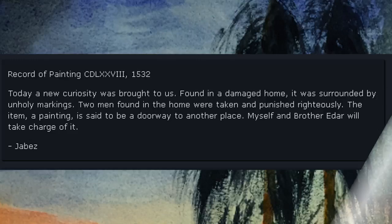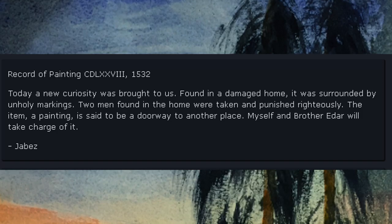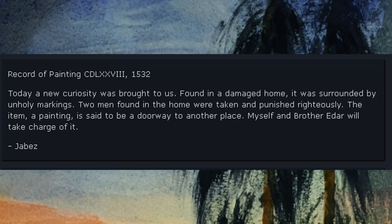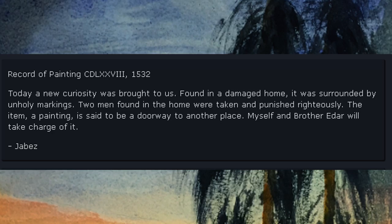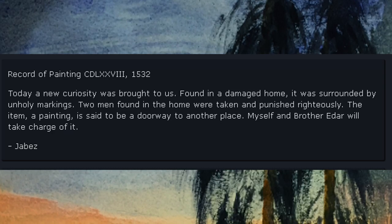Record of Painting 478, 1532. Today a new curiosity was brought to us. Found in a damaged home, it was surrounded by unholy markings. Two men found in the room were taken and punished righteously. The item, a painting, is said to be a doorway to another place. Myself and Brother Eder will take charge of it. — Jabez.